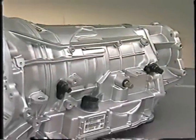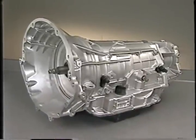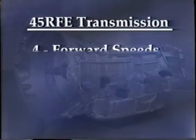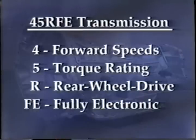The 45RFE is the first completely new corporate rear-wheel drive automatic transmission in more than 30 years. It is manufactured at a new facility dedicated to producing the 45RFE — the Indiana Transmission Plant in Kokomo, Indiana. The 45RFE designation tells us that the transmission has four forward speeds, a relative torque rating of five, is for use in rear-wheel drive vehicles, and is fully electronically controlled.